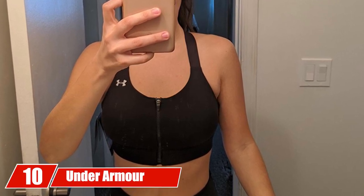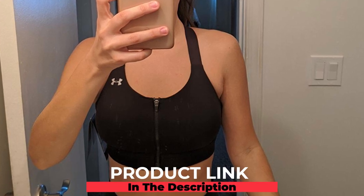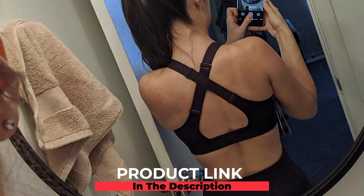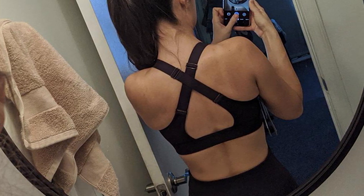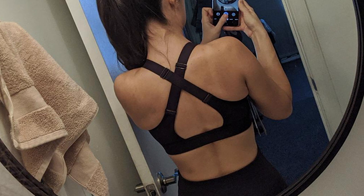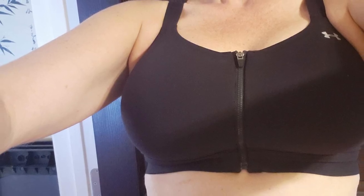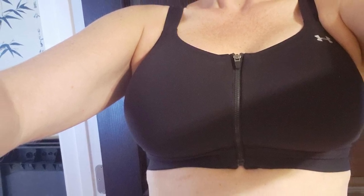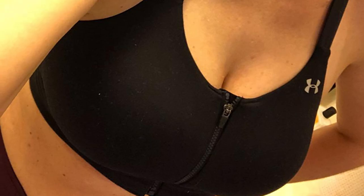Finally, the number ten position is dominated by the Under Armour Women's Eclipse Sports Bra. A front zipper closure sports bra is quite useful — easy to take off and beneficial for women who suffer from back or neck pain. This bra is made from 58% cotton, 32% polyester, and 10% elastane, making it breathable and gentle on the skin. The design is tailored for high intensity workouts like running, field sports, and aerobics. The clean and soft cups provide extra structure and coverage.